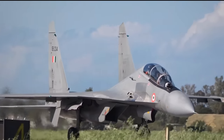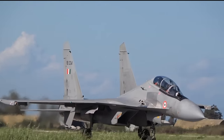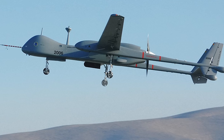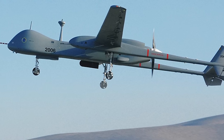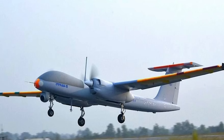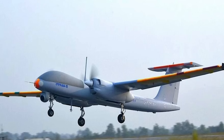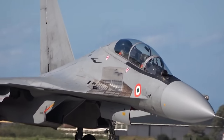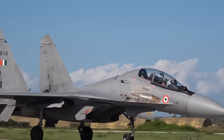The missiles can be launched from India's Su-30 MKI and Mirage 2000 fighter jets. However, if the missiles could be integrated into UAVs like India's Heron TP, Predator drones, or even TAPAS drones by reducing the weight of the missile, it could be a very deadly weapon for the Indian armed forces — allowing India's fighter jets to avoid the risks associated with launching the missiles.